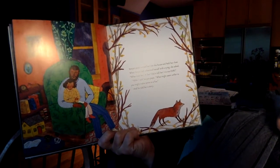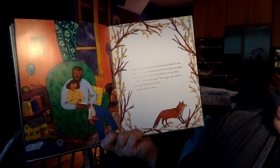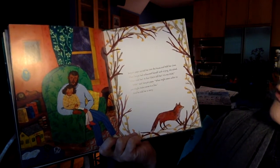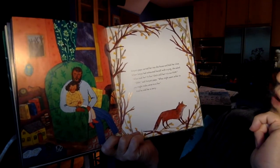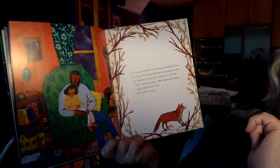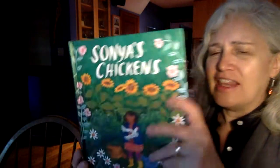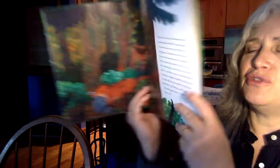Sonia's papa carried her into the house and held her close. When Sonia had exhausted herself with crying, she asked, 'What took her? A fox? Did it kill her? It's not fair.' 'Shhh,' said Sonia's papa. 'What might seem unfair to you might make sense to a fox.' And he told her a story. So we're going to have a story within a story — that's why the cover doesn't necessarily match the back. There are two stories.